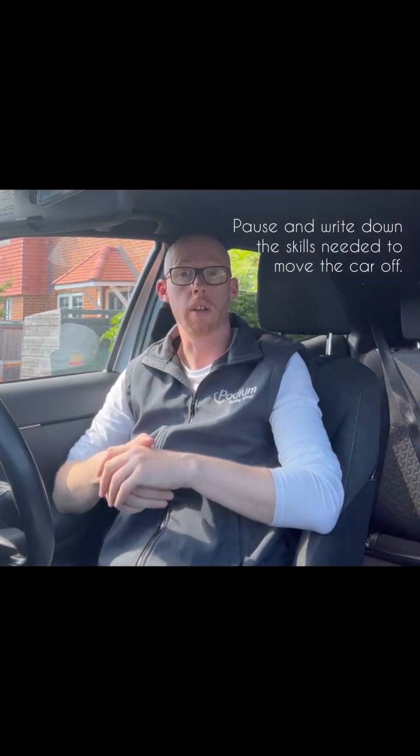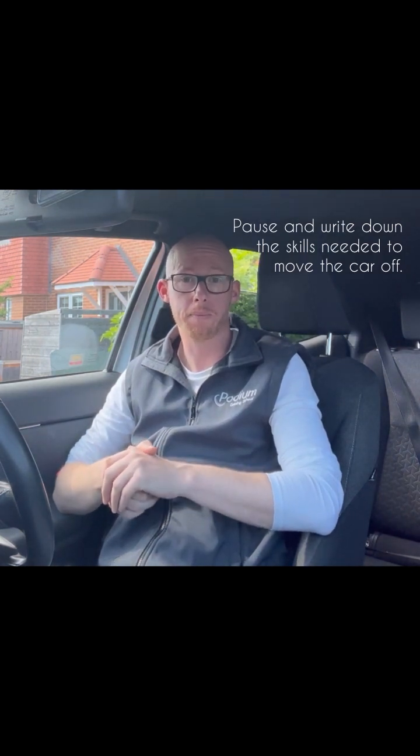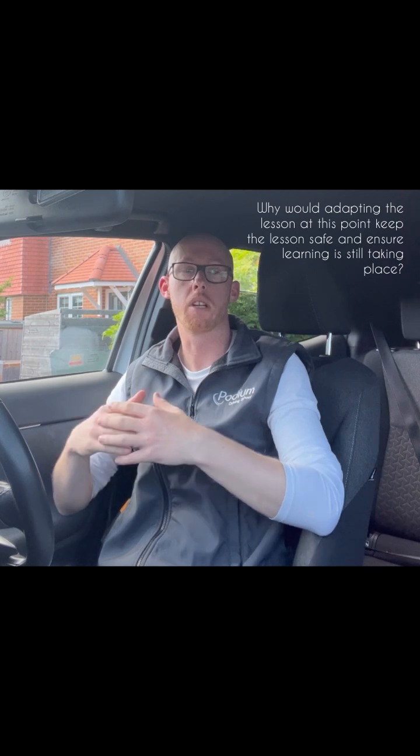In preparation for this lesson, what skills within the subject of moving off does your learner need to know? Do they understand the controls of the vehicle — where all the controls are and which ones they're going to use? If you're driving a manual car, do they understand the clutch and how it works? If not, we might need to adapt this lesson so they can have further practice. This may be the first time they're using the clutch moving off into live traffic, so we need to ensure they fully understand it.